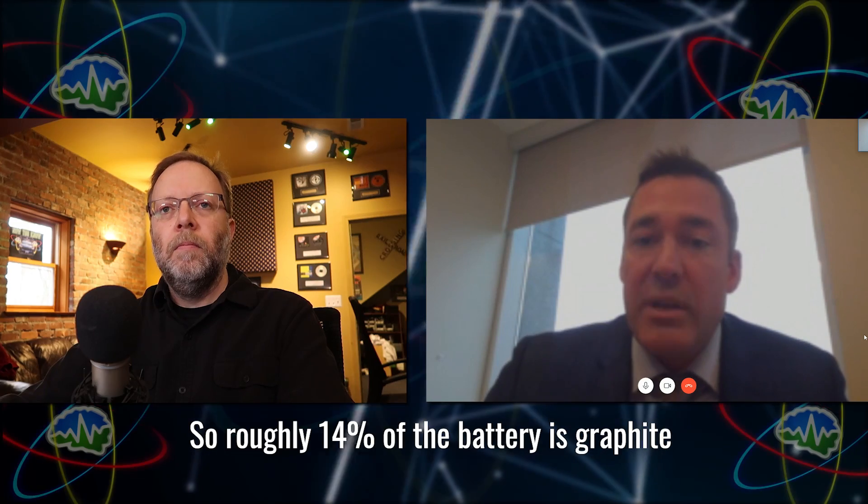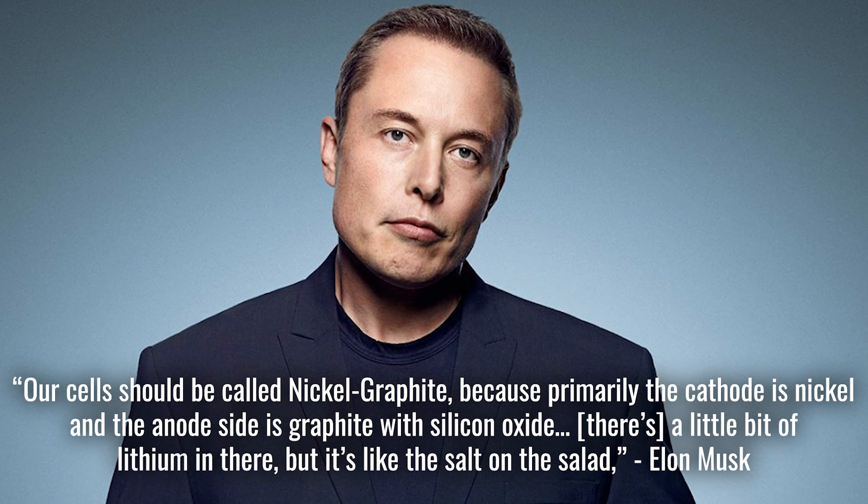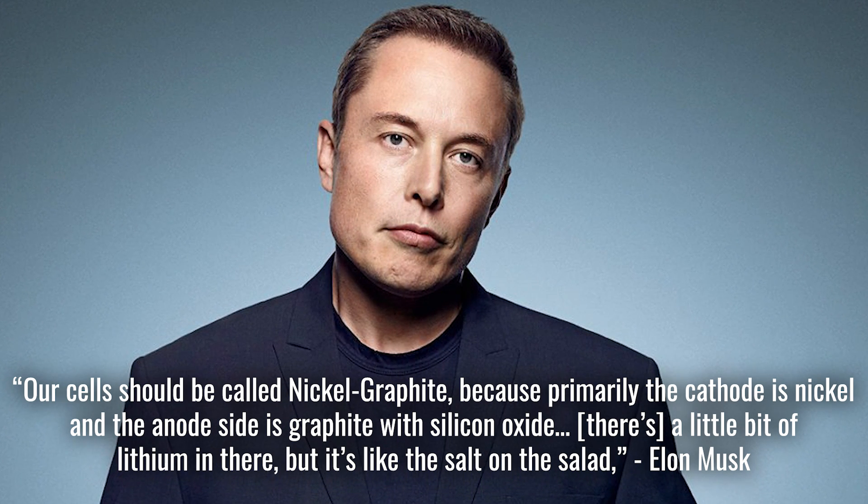So roughly 14% of the battery is graphite. That's why Elon Musk said a few years ago it should be called a nickel-graphite battery, not a lithium-ion battery.